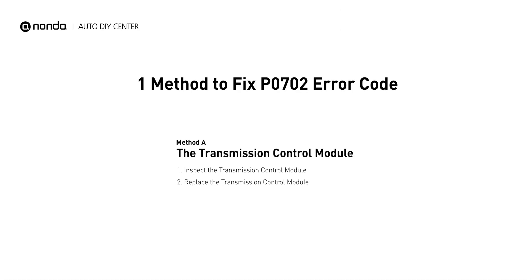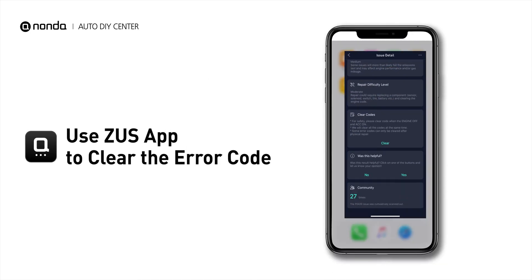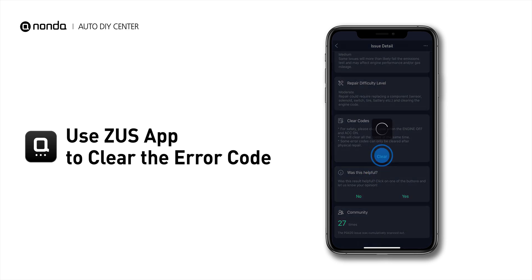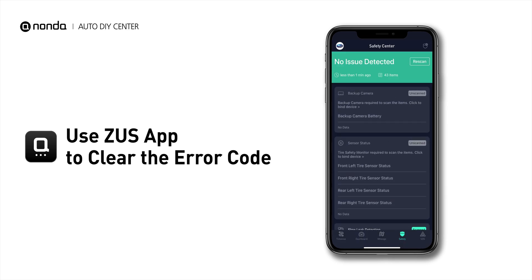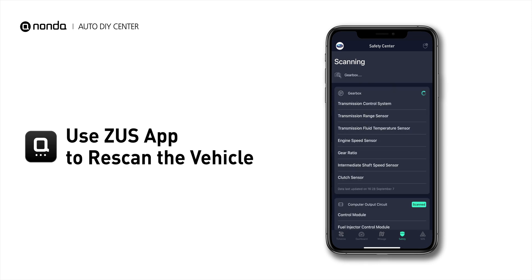So here is one of the most practical solutions to fix the P0702 error code. After the repair, you can now use the Zeus app to clear the error code, and tap the Rescan button one more time to make sure everything is fine with your vehicle.